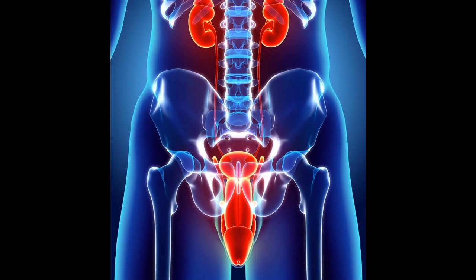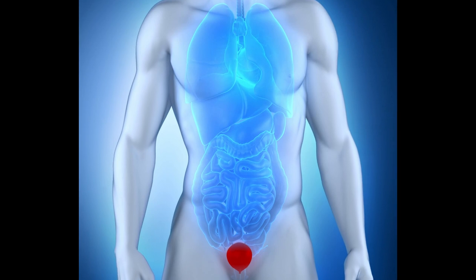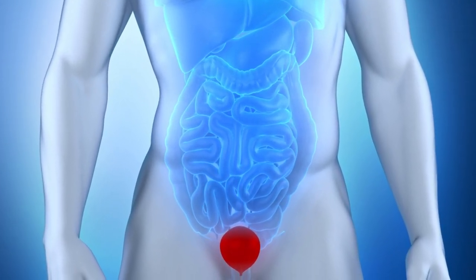Number 3: Kegels may help relieve overactive bladder problems. According to Healthline, Kegels can help control urination by training and strengthening your pelvic floor muscles.